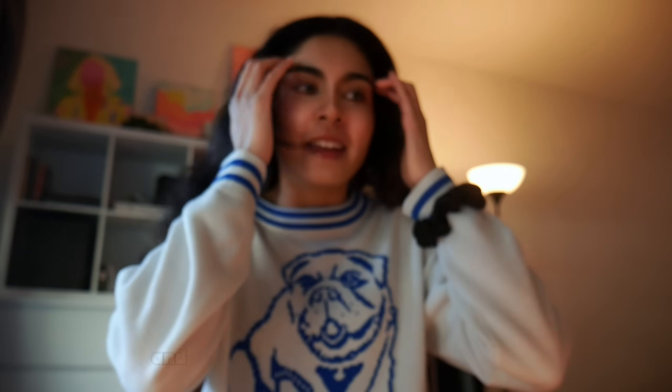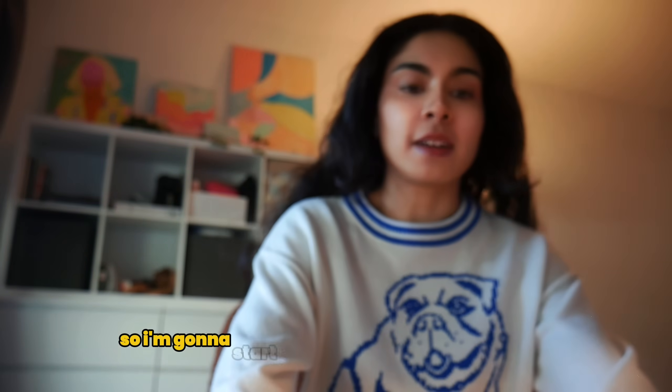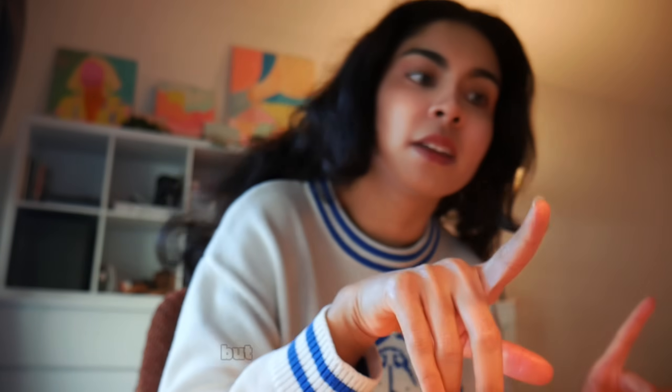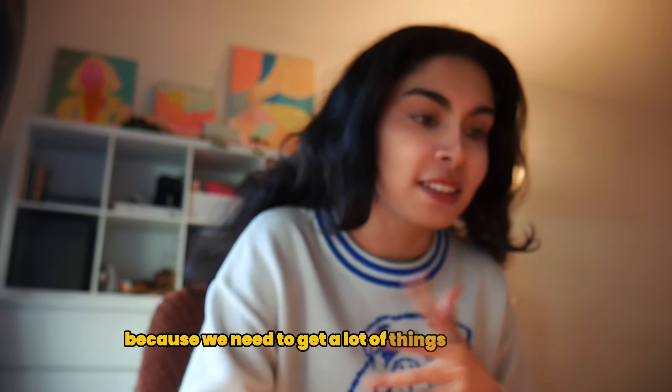Let's turn on some lights — it's just nicer when everything is bright and it makes me feel way more awake. So I'm gonna start off by planning my calendar for the day, basically my to-do items not just for work but outside of work as well, because we need to get a lot of things done today.